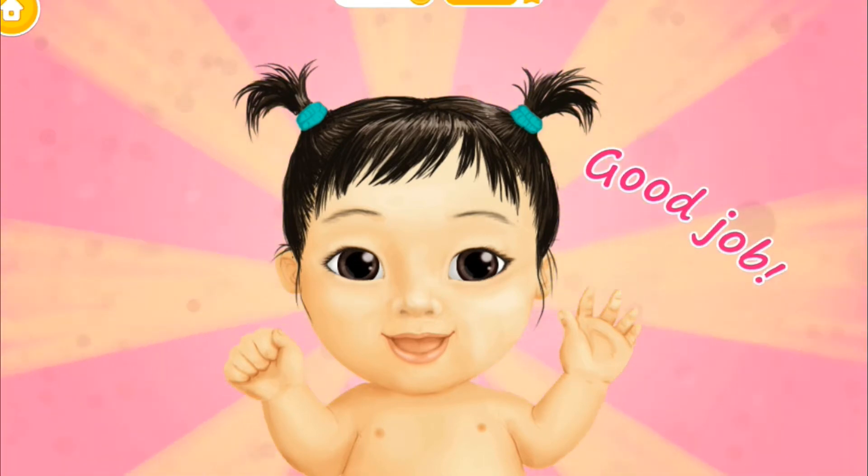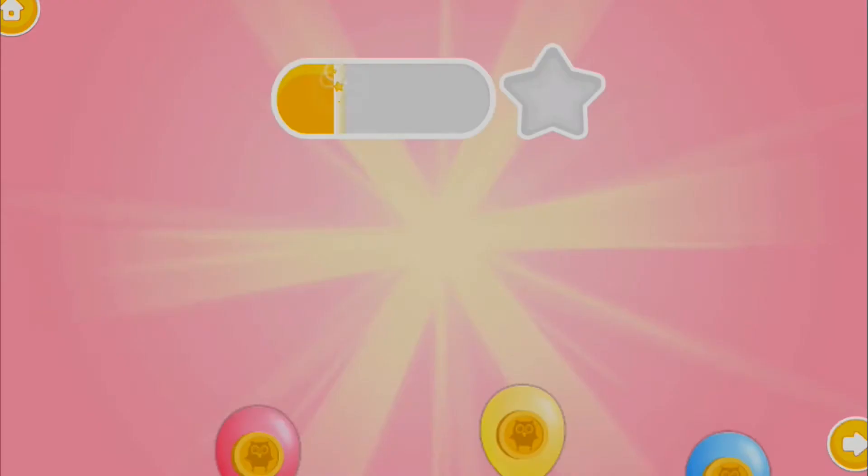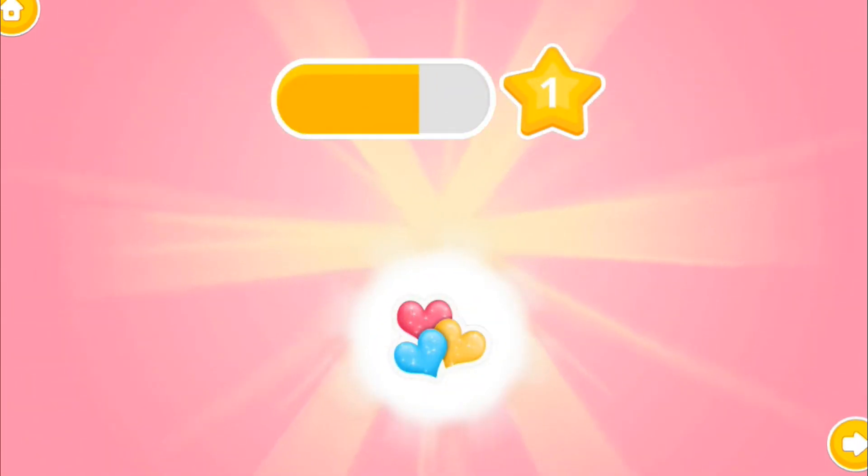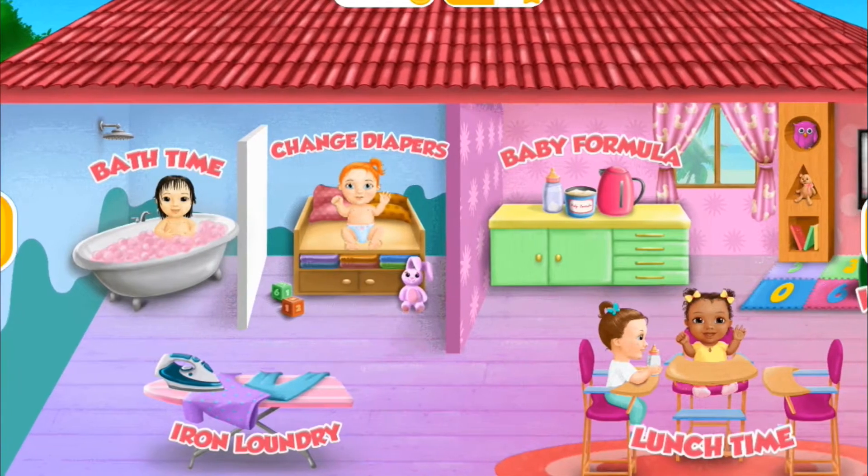She loves taking a bath. Congratulations! You got a reward! Welcome to the Kindergarten.